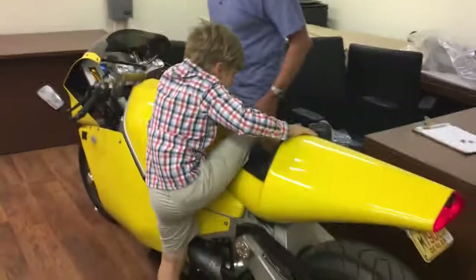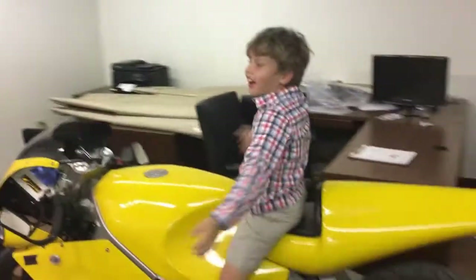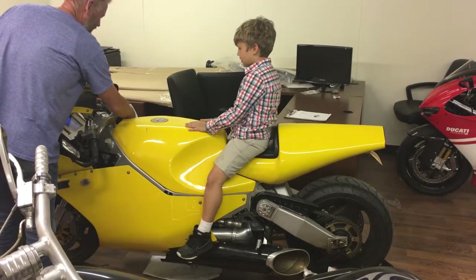Noah finds the bike too tall, but Ted tells him to put his feet on the foot pegs. Noah admits he still doesn't know what torque means. Ted explains that if they were to start it, you'd just push the start button and it would go.